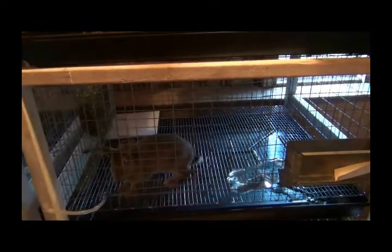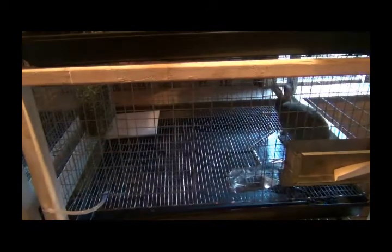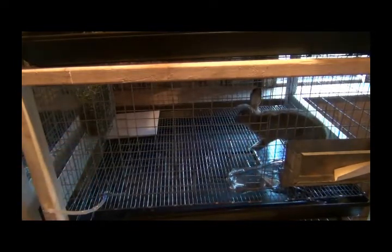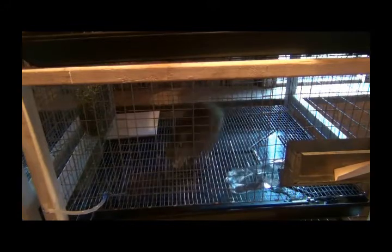I had those water bottles in there frozen last night when I put them in there about 3 o'clock. It's starting to get pretty warm. I put some pieces of ceramic tile so they can sit on those — it will keep them a little cooler and get them off the wire.